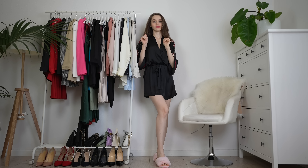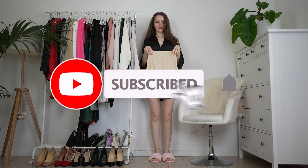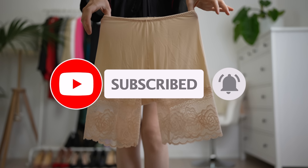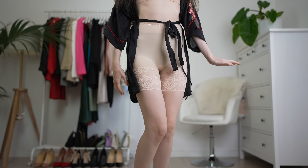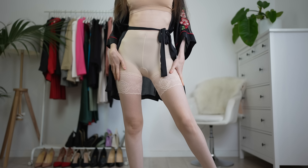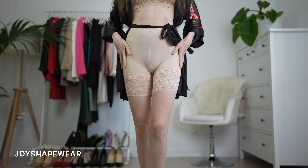Ciao baby, DaniPo here, welcome back to my YouTube channel and if you are new here, don't forget to subscribe and press that bell icon to never ever miss an upload. In today's video, I will be trying on, styling and reviewing Joy Shapewear.